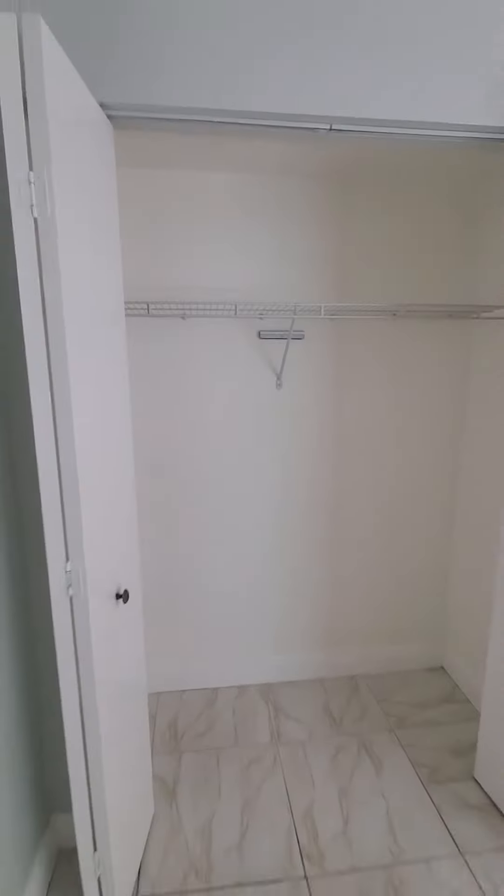You have a walk-in closet here, and more closet space here.